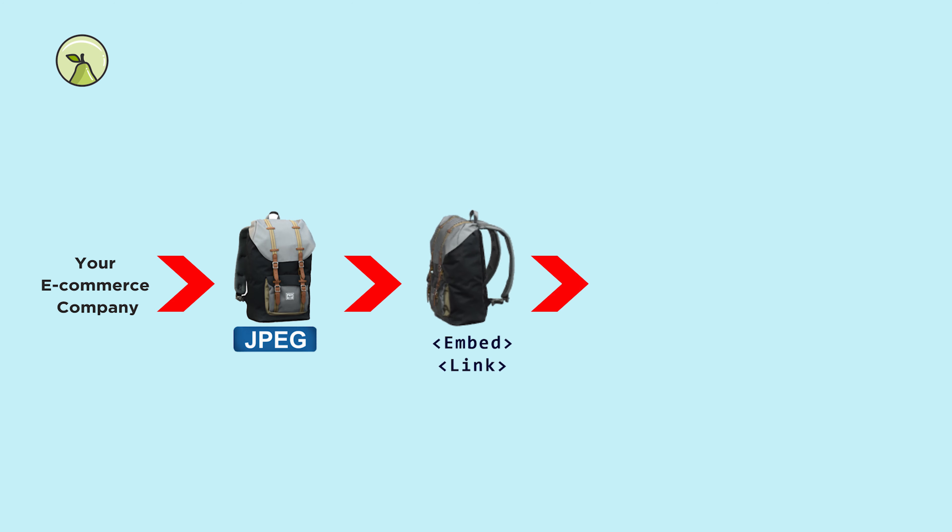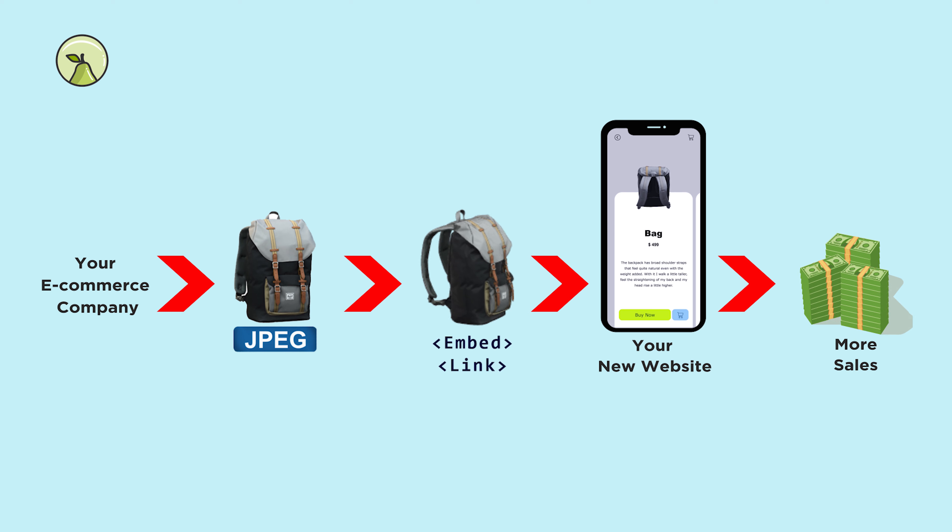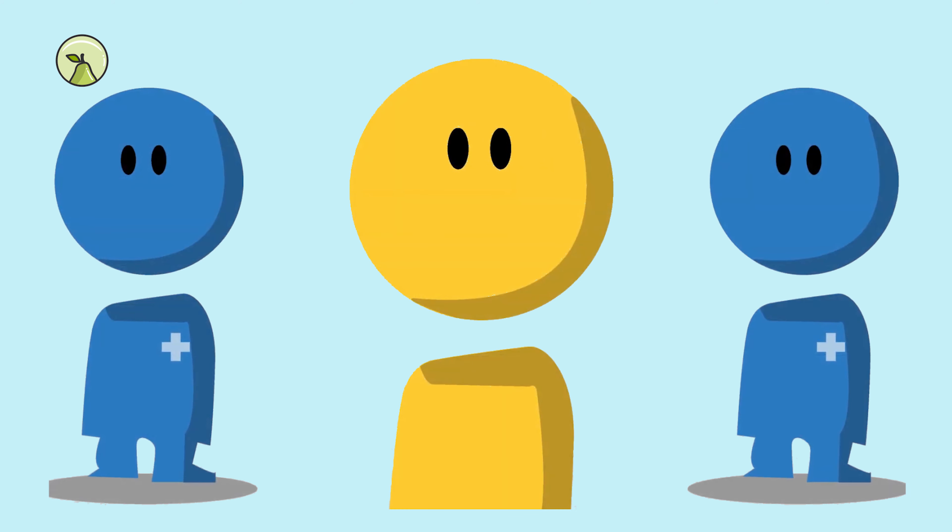You just need to send us images of your product, and we'll make a 3D model in less than 72 hours. You just have to embed the 3D model on your website. And don't worry — our team will help you through that as well.